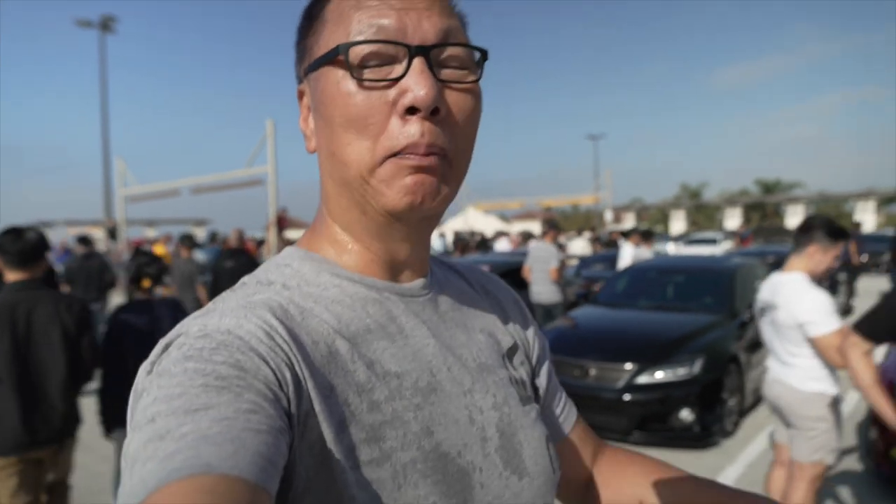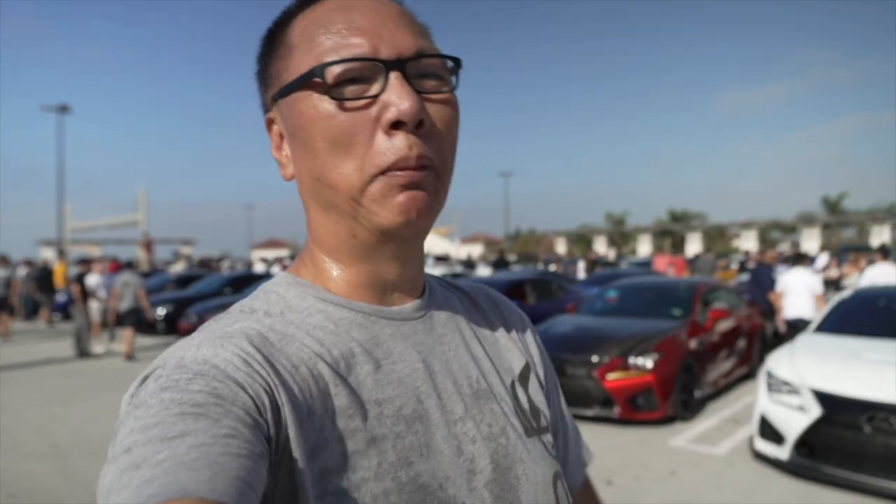So this is South OC Cars and Coffee — where else can you see about three dozen Lamborghini Aventadors? It happens every Saturday from 9 to 11 here at the San Clemente Outlet. If you're in the area you should definitely check it out, especially if you're a car person. JohnChow.com — thank you for watching, give me a thumbs up if you like this, please like and share, subscribe to my channel, and I'll see you guys next time.